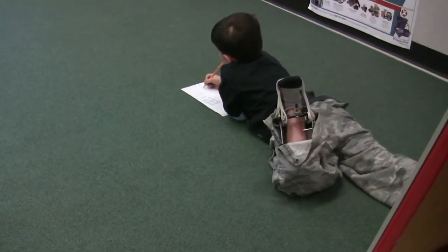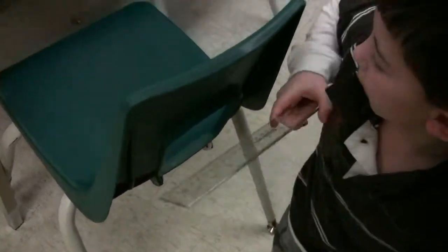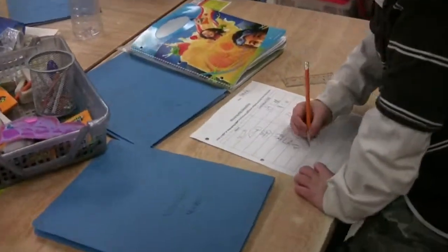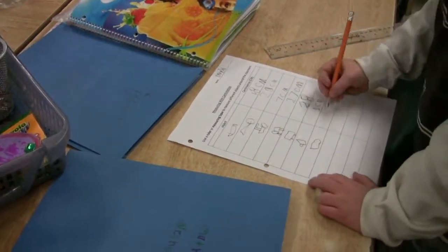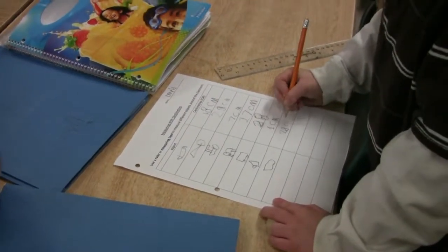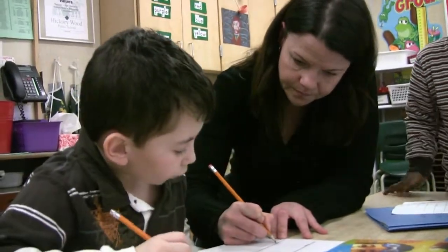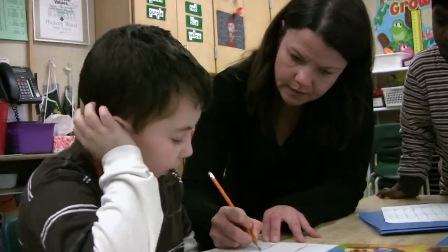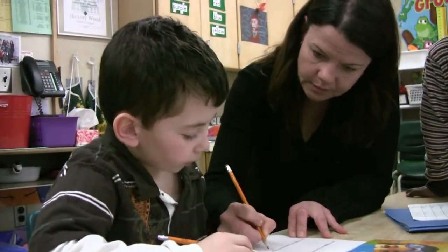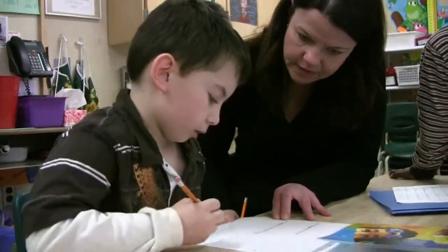Rulers go up to 28 centimeters. Draw a single square that is 5 centimeters long and 5 centimeters wide — so 5 centimeters long and 5 centimeters wide.